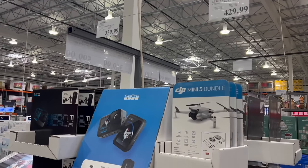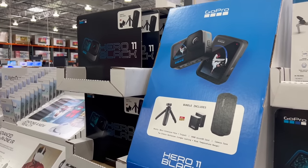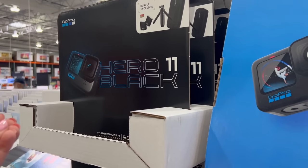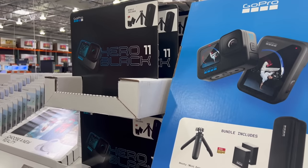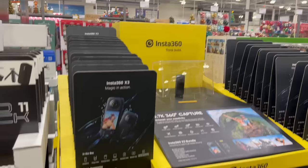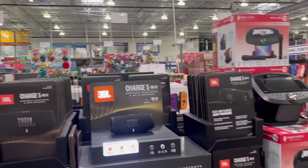They've got the GoPro Hero 11 for $340. I personally own a GoPro but I'm not the biggest fan — whenever I've used it the picture comes out really grainy. They also have a competitor now: the Insta360 for $440. They've got all kinds of speakers here too.